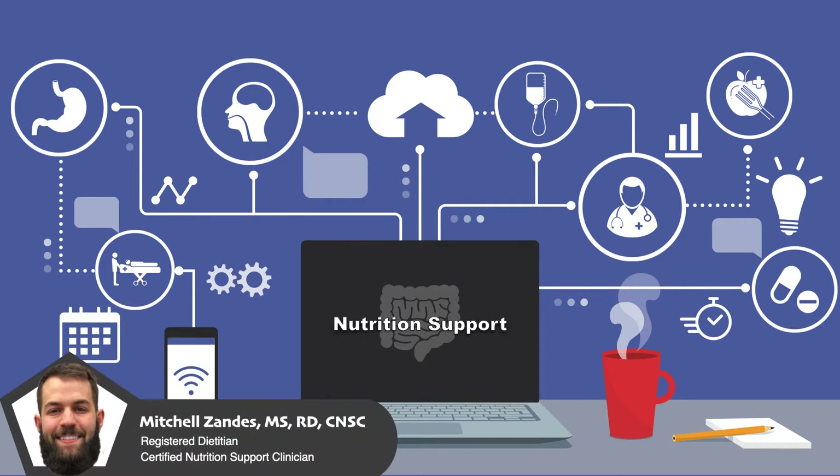Welcome to CNU, the video series that will teach you everything you need to know to provide excellent nutrition care. In this video, I am going to provide you with an introduction to one of the pillars of clinical nutrition, and that is nutrition support.